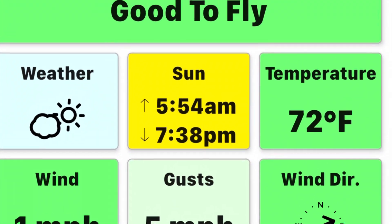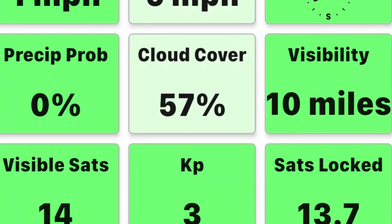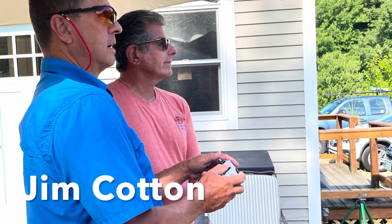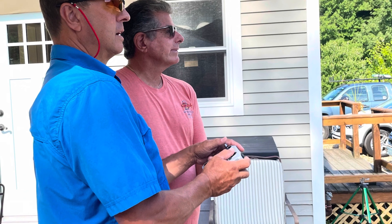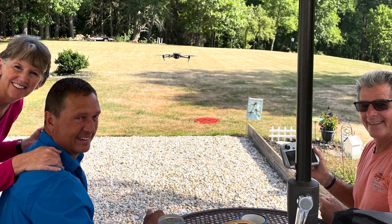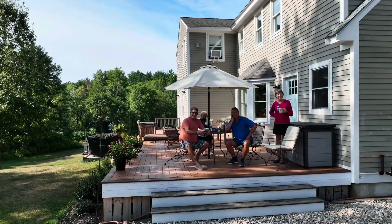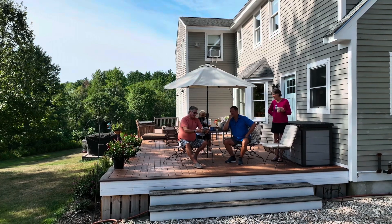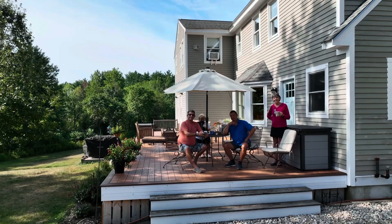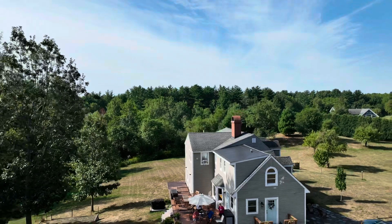After breakfast the next morning I checked the UAV forecast and we were good to fly. The KP index was down to three. I gave Jim a quick drone lesson. Jim and Gene were quite impressed when the drone took off. I could see that Jim was finding it very interesting. I emphasized that DJI drones are easy to fly and they have incredible cameras and shoot great video and photographs.